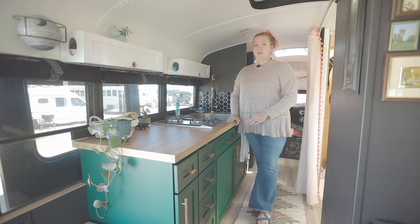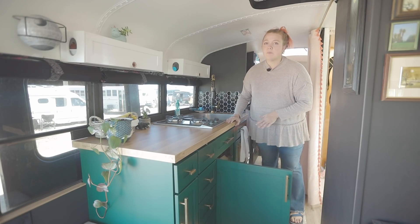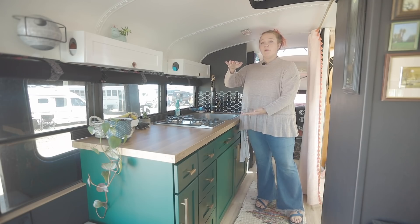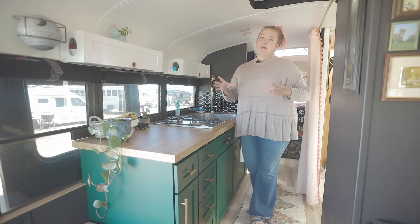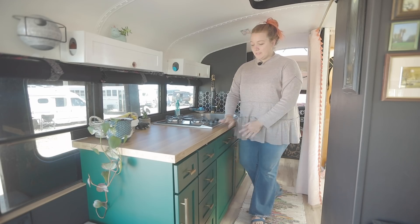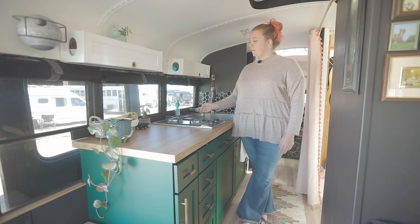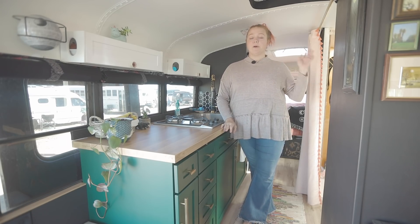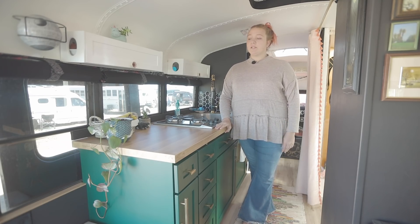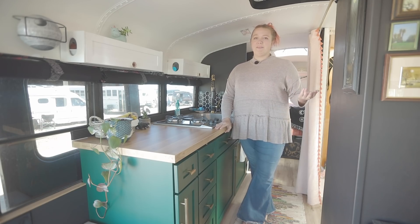I definitely would like more organization underneath the cabinets. I have all of my pots and pans and dishes under there but it's all just kind of thrown in, so I would love to make some kind of double-racked situation to contain everything, because everything online is just flat and obviously when you're traveling things fall off flat surfaces. I carry a 20-pound tank of propane on my back deck and I have a line run to this cooktop and then a line run to my water heater in the back. So far it has lasted me over a month but I'm very sparing with the propane — I don't always use hot water for washing dishes because you can get them just as clean with cold.